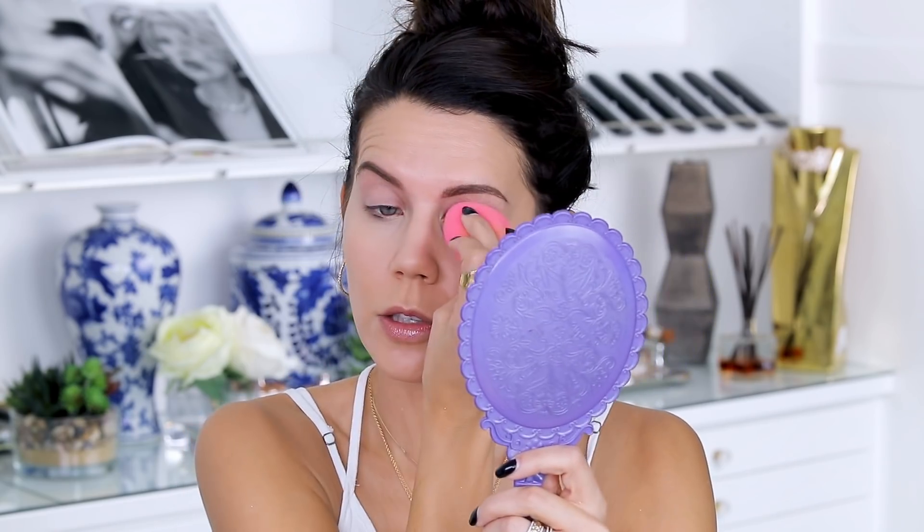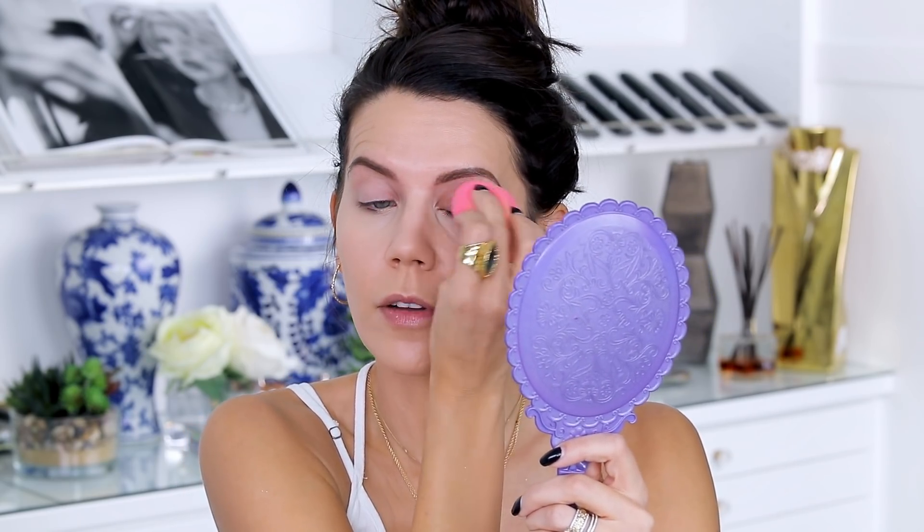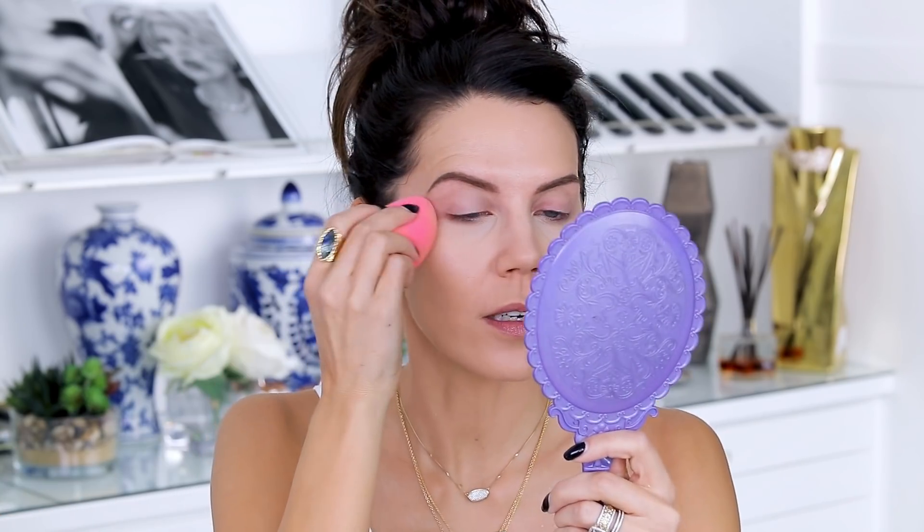Hopping straight into concealer — going to an old favorite, this is the Maybelline Age Rewind in Neutralizer. It has a nice yellow tone to it. I'm just going underneath the eye with the same sponge. I also like to take some of the excess on the sponge and pat it into my eyelid to give a little bit of a base — it's quick, it cancels out some veins, and provides a nice smooth base for everything to blend on top of.